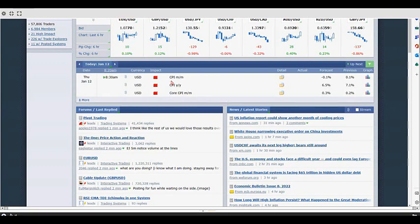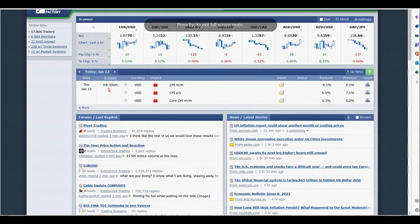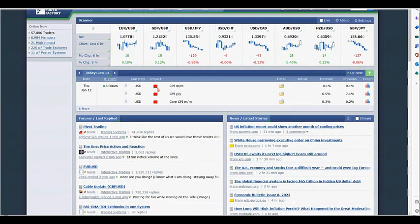At 8:30 we have the CPI report. We want to be flat going into any red impact numbers. Go to ForexFactory.com — it shows you any red impact numbers against a USD that can affect the market.